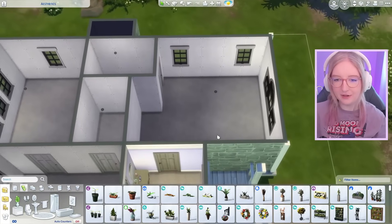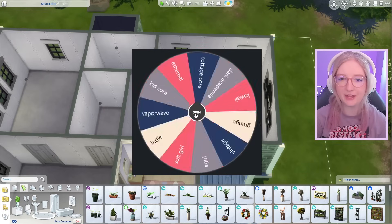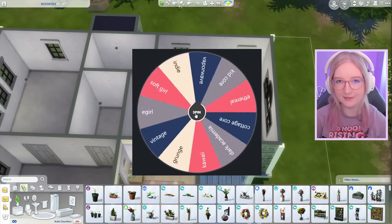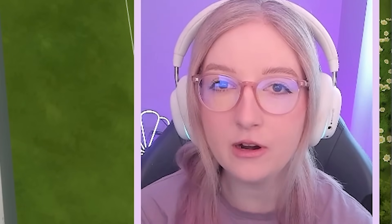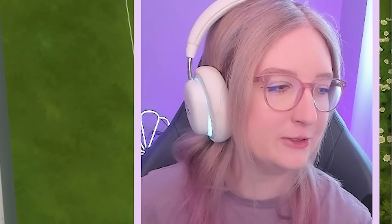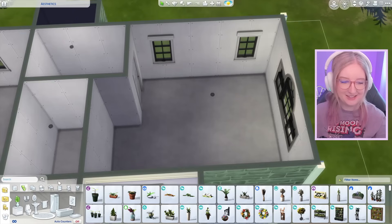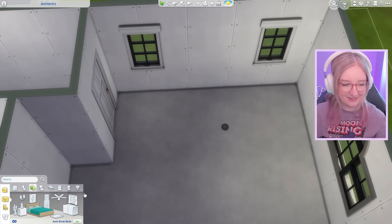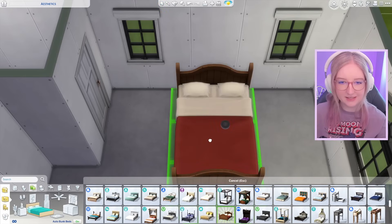Now what room should we do next? I'm thinking the main bedroom. Let's spin that wheel and see what we get — please be something I know how to do. Oh, what is that? Kid core?! Are you serious?! I have to do a main bedroom in kid core.